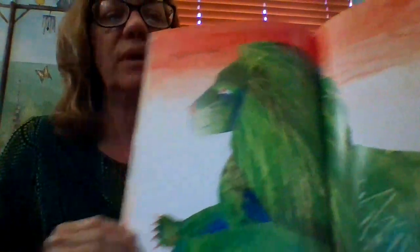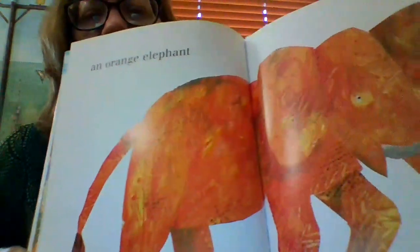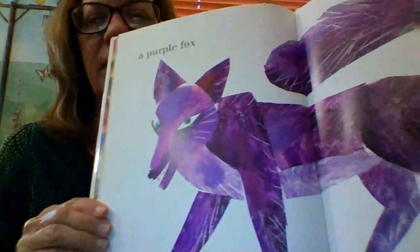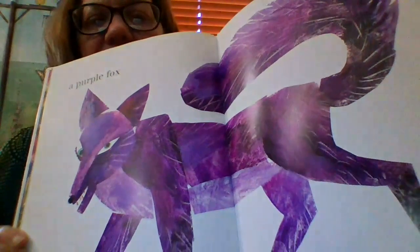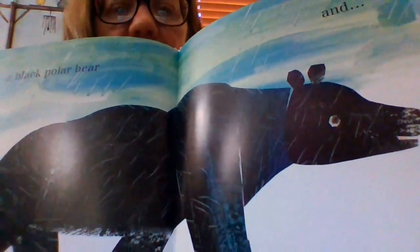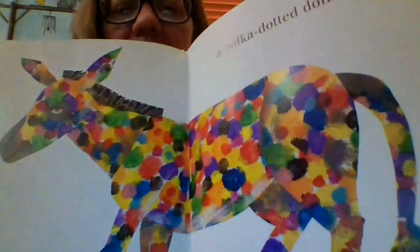That was a good choice. An orange elephant — very orange. A purple fox. Oh, I like him. I like the purple fox a lot. And a black polar bear. I don't think it would be a good idea to be a black polar bear in the Arctic, do you? And a polka-dotted monkey.